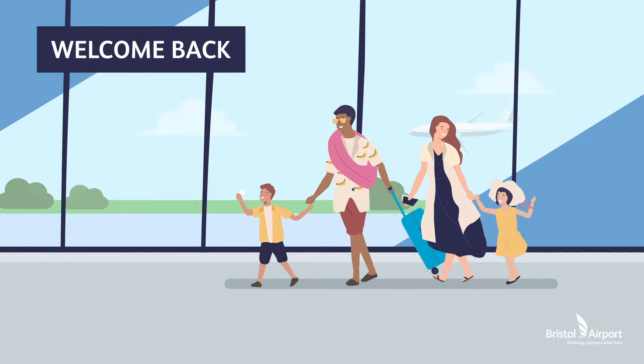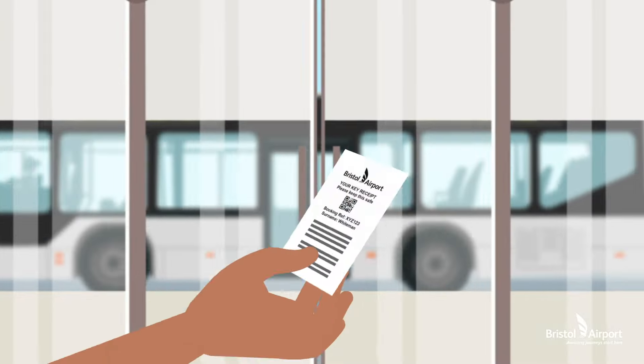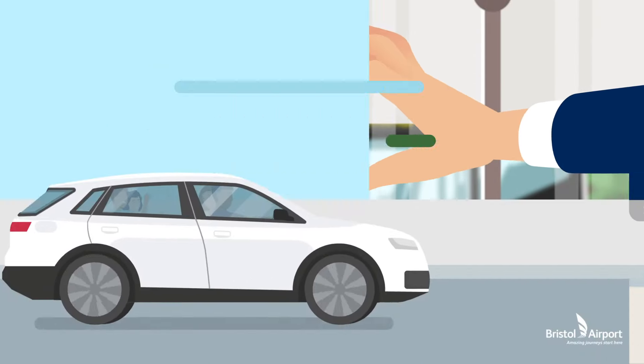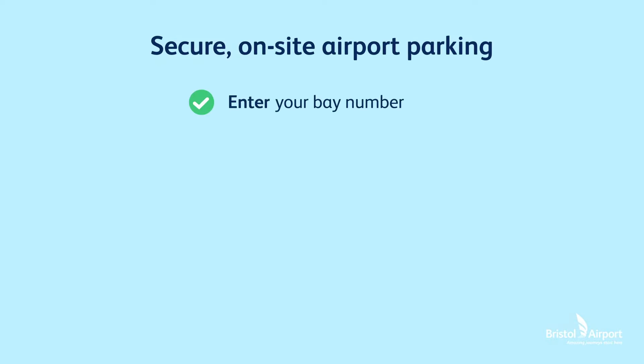On your return, it's just as straightforward as it's always been. Hop on the shuttle bus, having your receipt ready. You'll be welcomed by one of our team, who'll hand back the keys and quickly get you on your way.